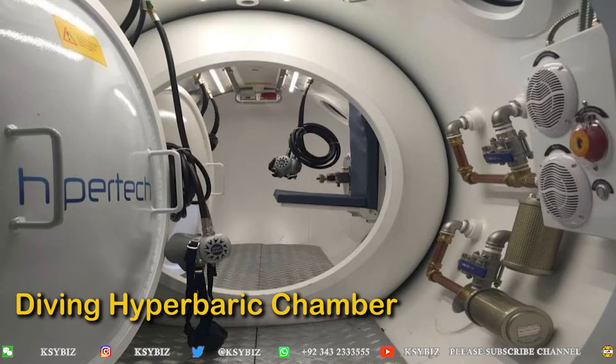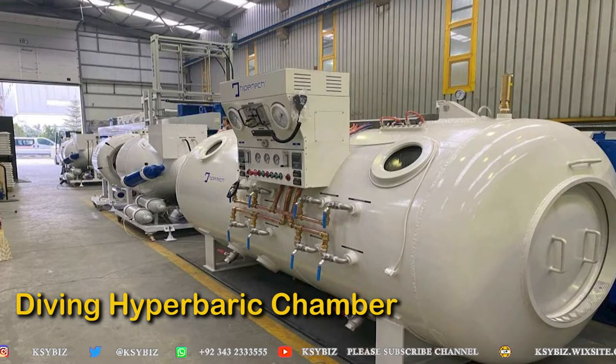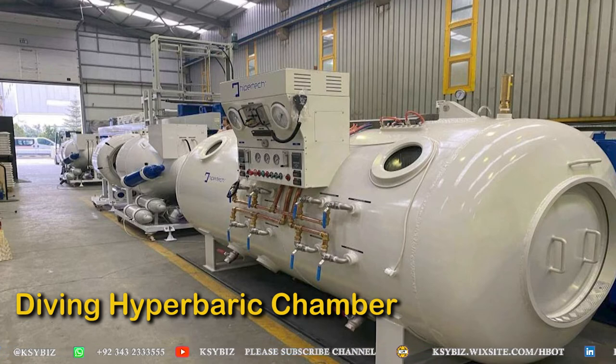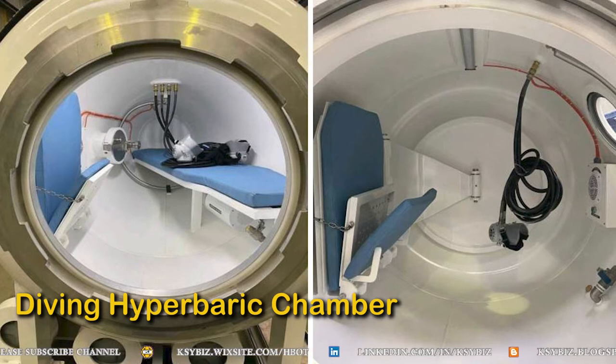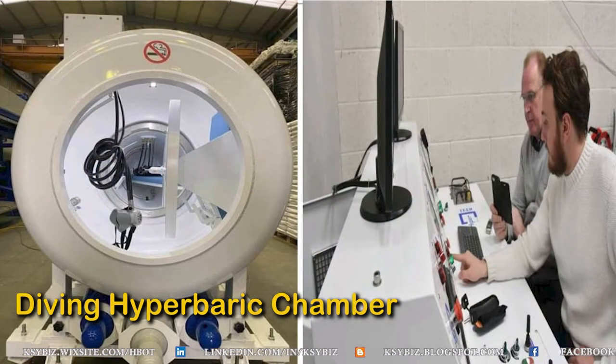This is the diving hyperbaric chamber. As you can see, it resembles a submarine — it has portholes and doors shaped like a dry submarine on land. The construction of the hyperbaric chamber is just like a submarine. It is not a comfortable accommodation; the diver sits on a bench-like structure which can fold into a bed, and one has to crawl inside to take treatment.